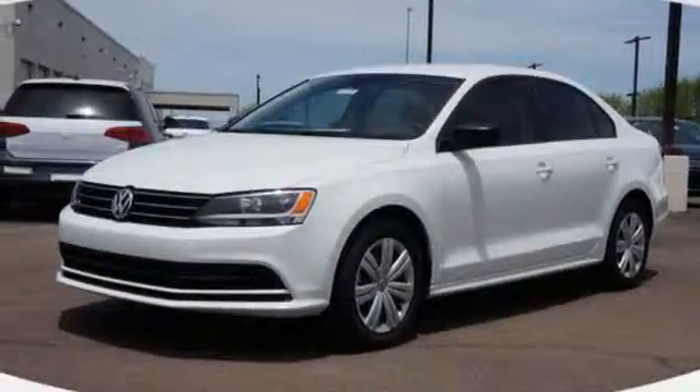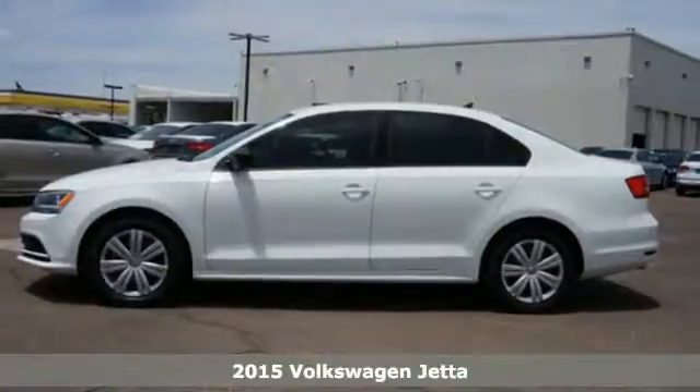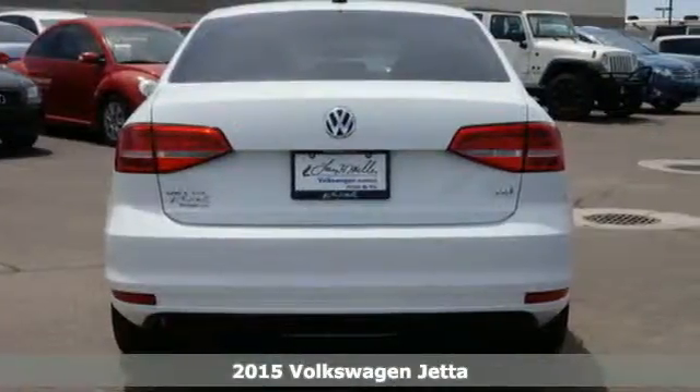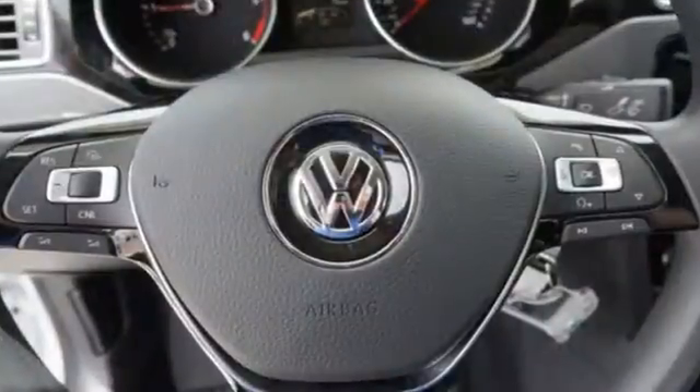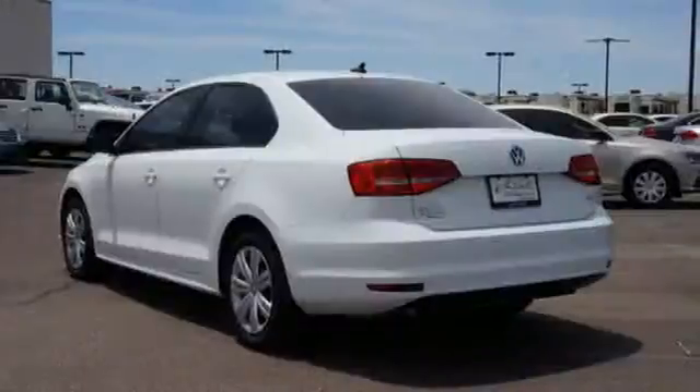Here's a 2015 Volkswagen Jetta. German engineering, craftsmanship and attention to detail make this Jetta so dynamic. Equipment includes stability and traction control, an intelligent crash response system, a multifunction steering wheel and Bluetooth.